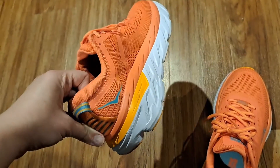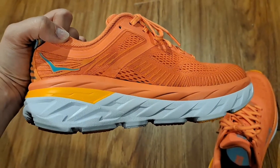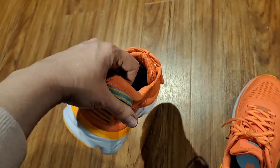So far they feel amazing — a lot of arch support, a lot of heel cushion. These are supposed to be running shoes that runners complain are a little heavy, but they don't feel heavy to me, though I'm not a runner. They feel super supportive.